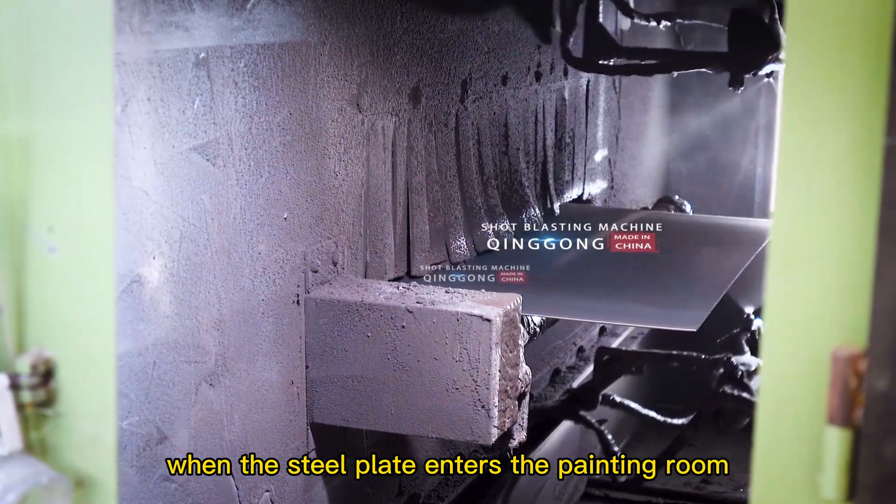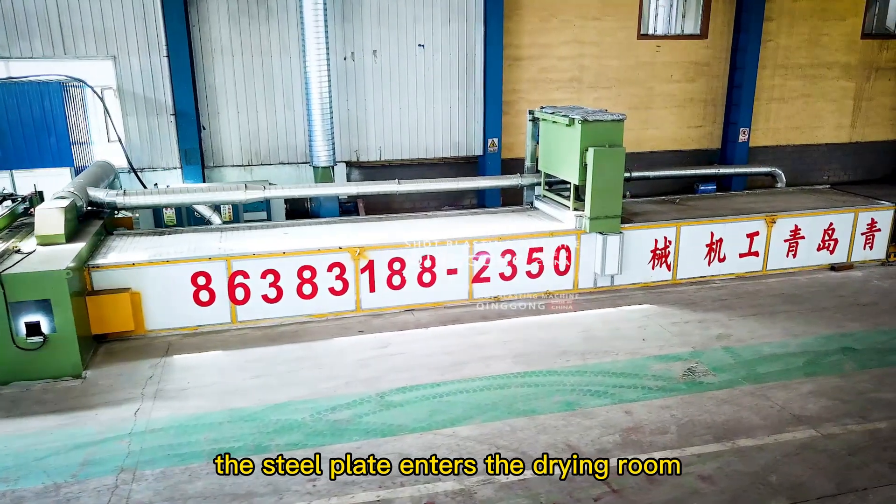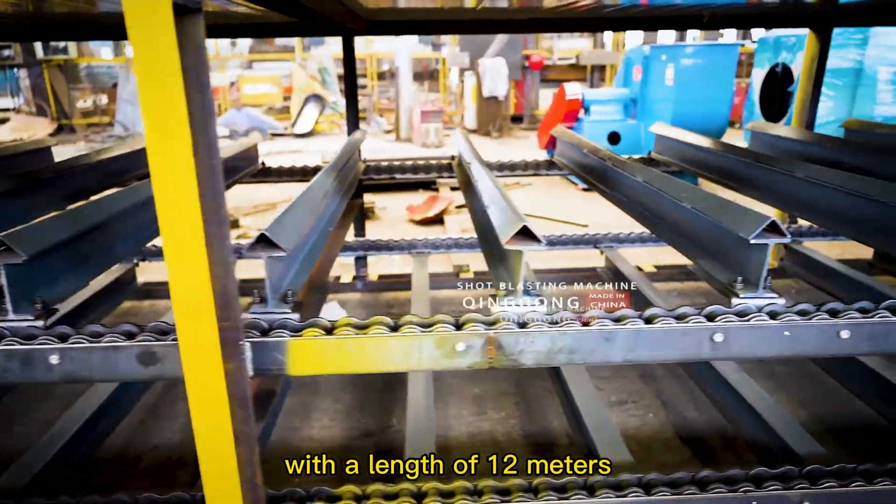When the steel plate enters the painting room, the spray guns paint evenly at the same time. After the painting, the steel plate enters the drying room with a length of 12 meters.